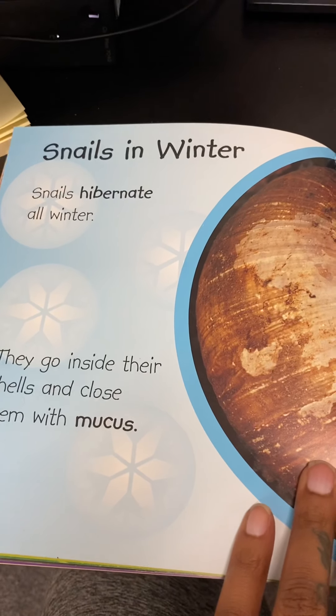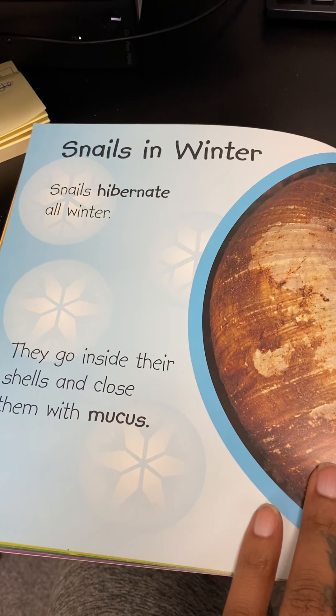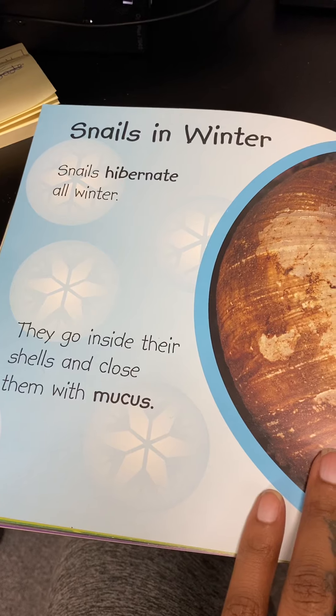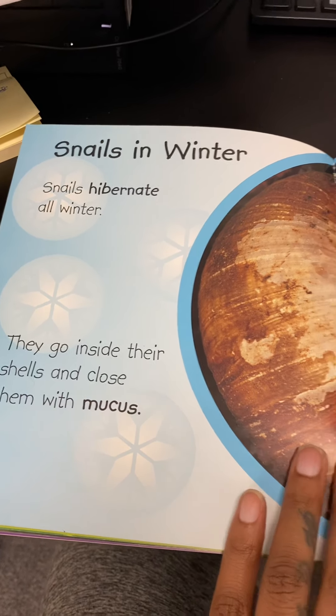Snails in winter. Snails hibernate all winter — hibernate means they sleep through the winter. They go inside their shells and close them with mucus.